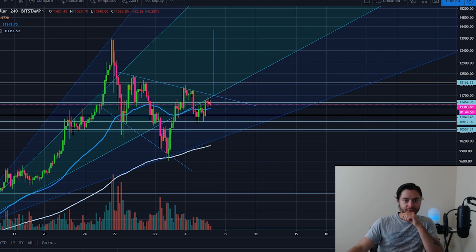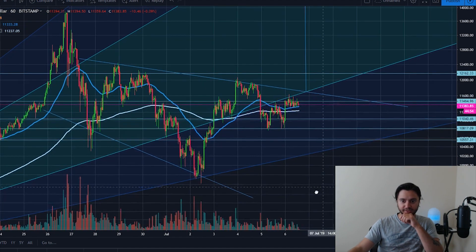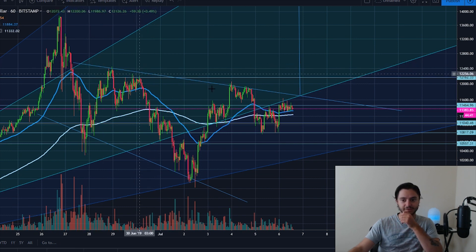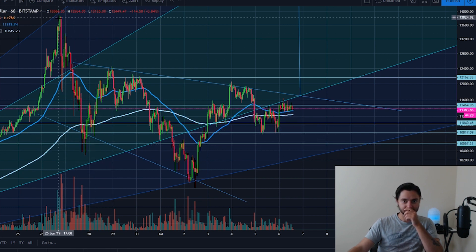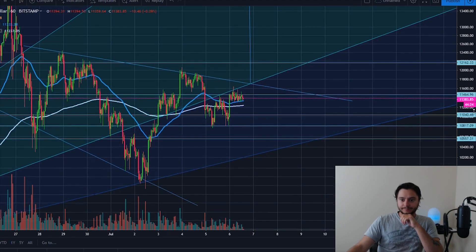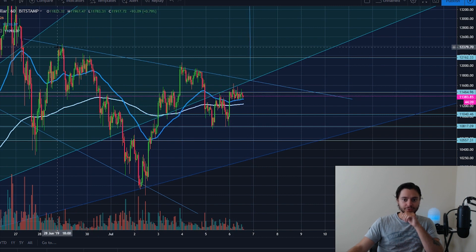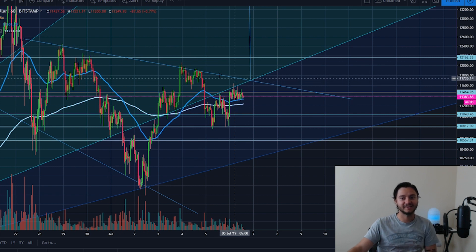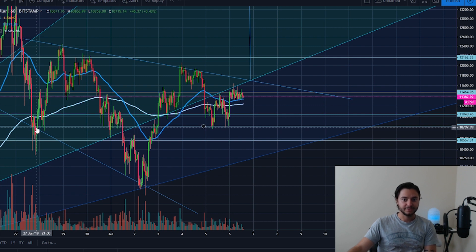Switching to the one-hour chart, you can see the touches on the bottom of the wedge. The top of the broadening descending wedge is also what people are using as the neckline of the reverse head and shoulders, which makes sense. This line is the neckline — here's the first shoulder, second shoulder — and the head is actually touching the broadening descending wedge. Some people looking at the reverse head and shoulders are ignoring the minor fluctuations here.